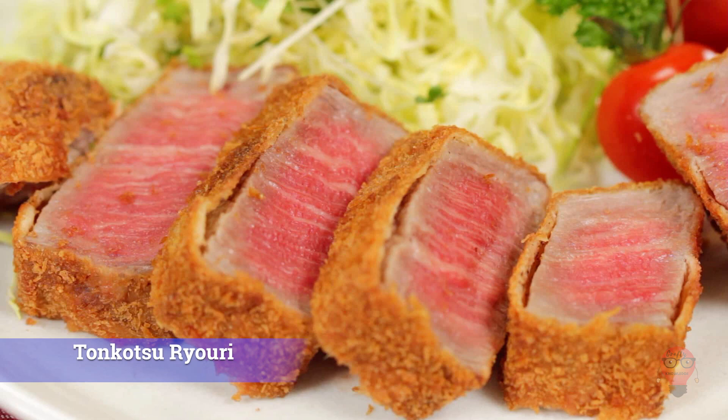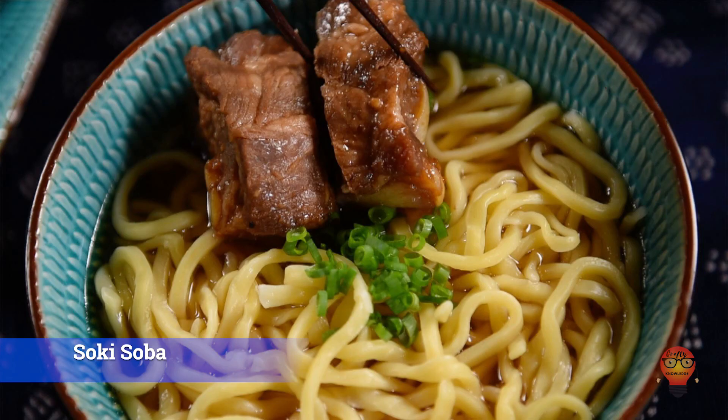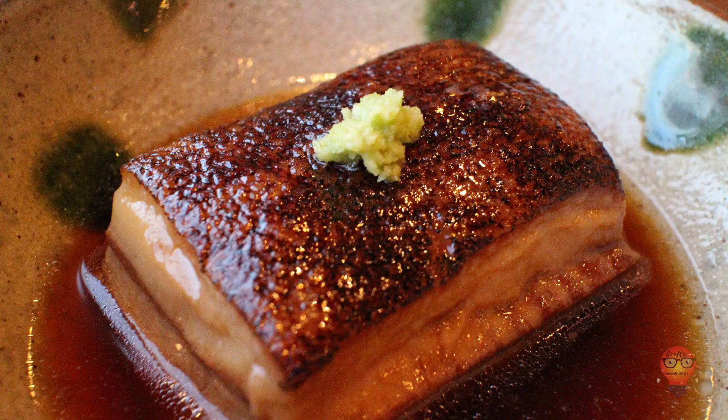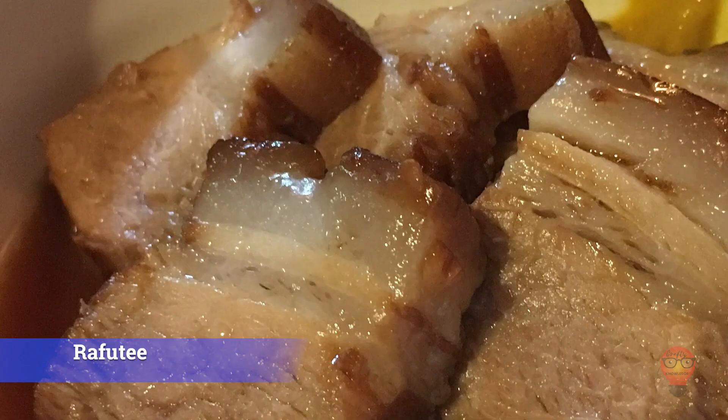Last and definitely not least is Okinawa. 1. Soki Soba — soba served with stewed pork spare ribs with the cartilage attached. 2. Goya Champuru — tofu combined with vegetables, meat, or fish, and sometimes spam. Bitter melon seems to be a very common vegetable here. 3. Rafute — pork belly that's tender, succulent, and a lot like bacon, but better. It's seasoned with a ginger broth, awamori, and water. Thank you for watching our complete list of foods from all over Japan.